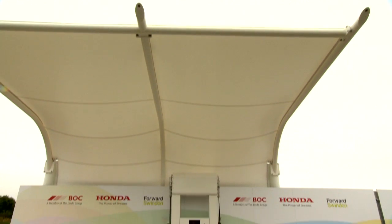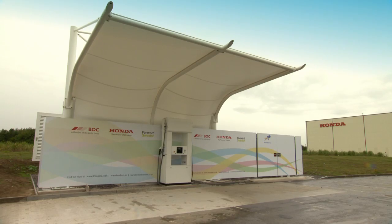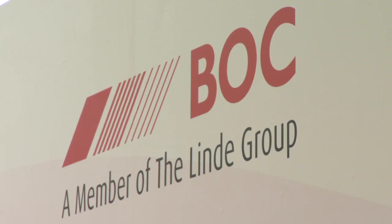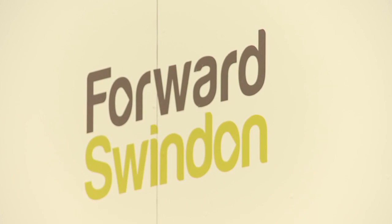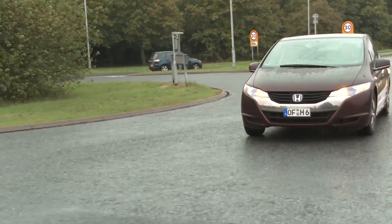We could soon be filling our cars with hydrogen at a station like this one. Located just off the M4 is the first hydrogen refuelling station open to the public. It's the result of a partnership between Honda, BOC and Forward Swindon, providing a glimpse into the future of how we could all be powering our cars.